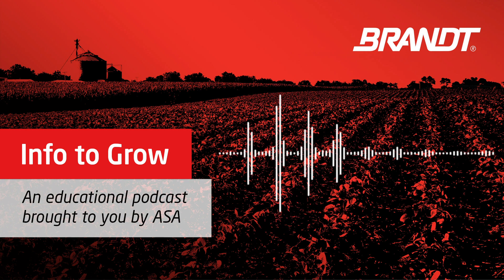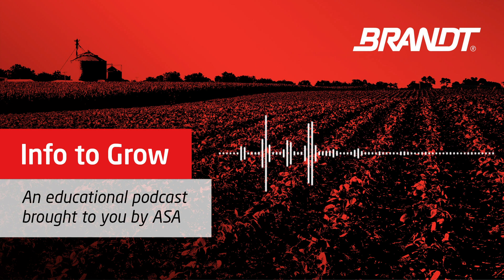So today we're going to dive into soybean nutrition and fertility. And interestingly enough, Brian, you helped Randy Dowdy, who recently broke the soybean world record with 190 bushels per acre. You helped him put together his nutrition plan for this year. So what were some of the things that you and Randy looked at together at the beginning of his planting season to make sure that his nutrition needs were going to be met?